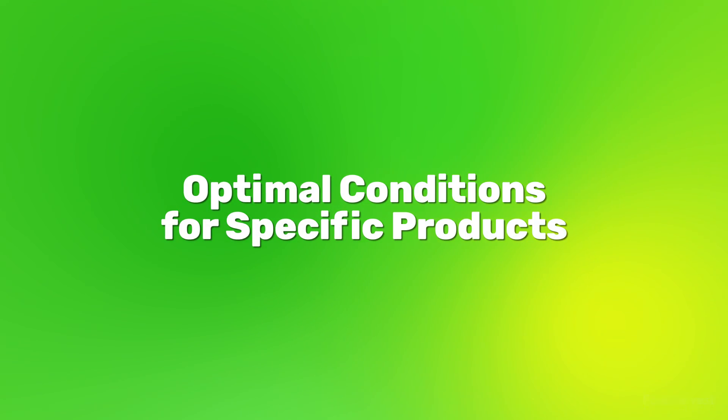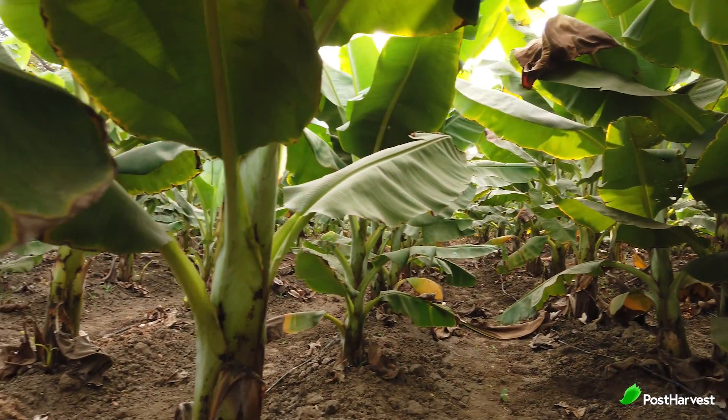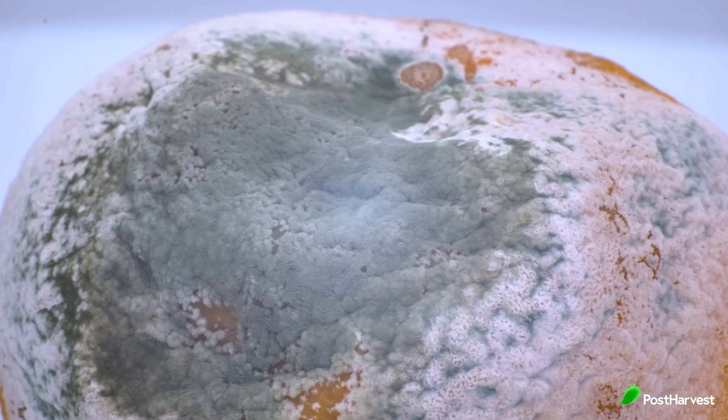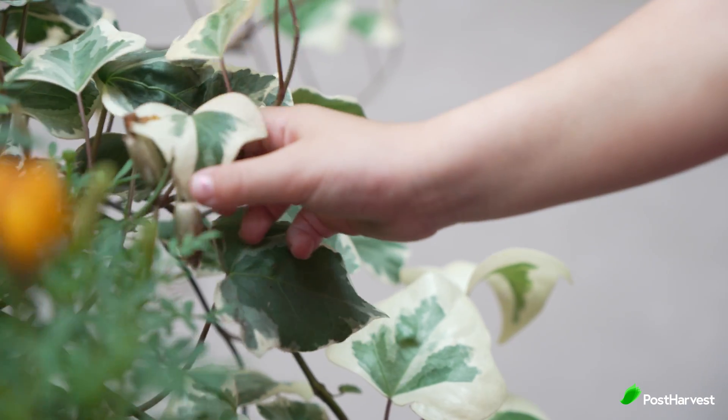Let's go over the benefits of monitoring your cool room with a sensor. Different types of produce have unique temperature, humidity and gas concentration requirements to maintain quality and safety. For example, bananas produce high levels of ethylene gas that can trigger ripening in other fruits and vegetables, leading to spoilage. Similarly, high humidity levels can cause mould and bacterial growth, while low humidity can cause dehydration and wilting. By monitoring multiple environmental factors, you can ensure the cool room is maintaining the appropriate storage conditions for the specific products you're storing. This helps to reduce spoilage, extend shelf life and preserve flavour, texture and nutritional value.